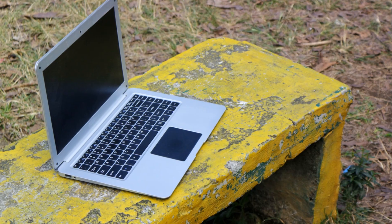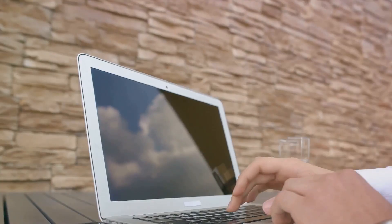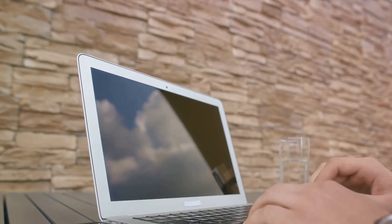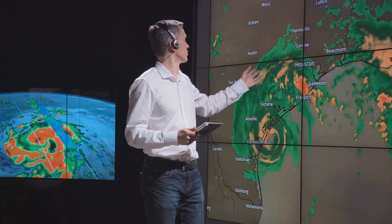Now let's move on to the tangible tools. A laptop is a must-have — it's your command center, where you'll receive weather updates, analyze storm data, and plot your chasing course. Look for a durable and portable model with good battery life. You're going to need it when you're out in the field. But a laptop is only as good as the software it runs.